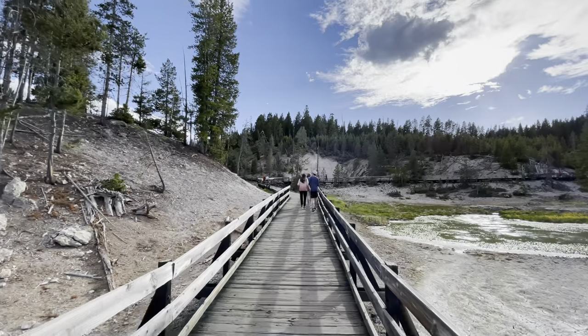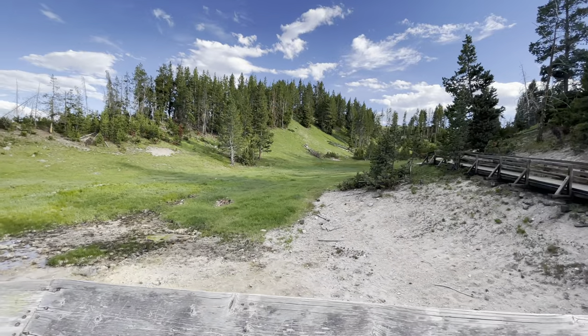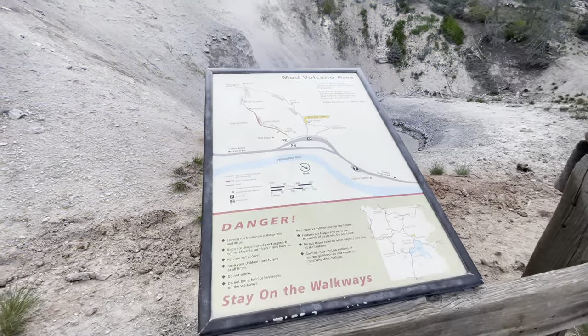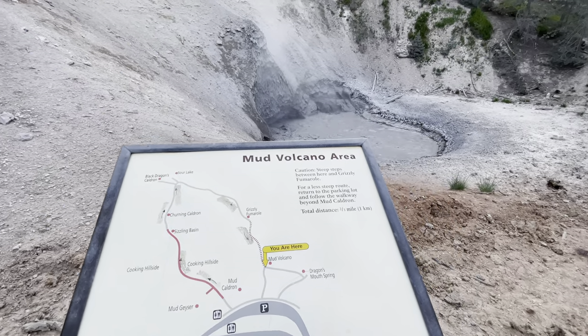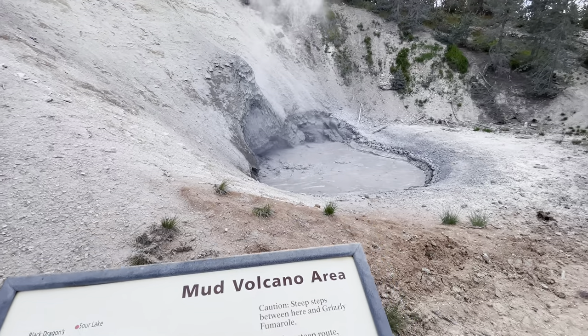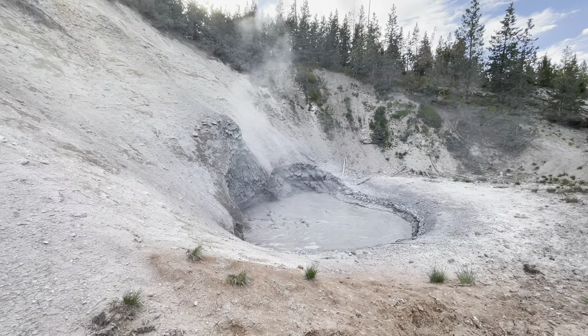Mud Volcano and Dragon's Mouth are two features just as you're leaving Hayden Valley, on the right-hand side as you're going south. They are definitely some features you want to take in — definitely worth the stop and taking in the views.